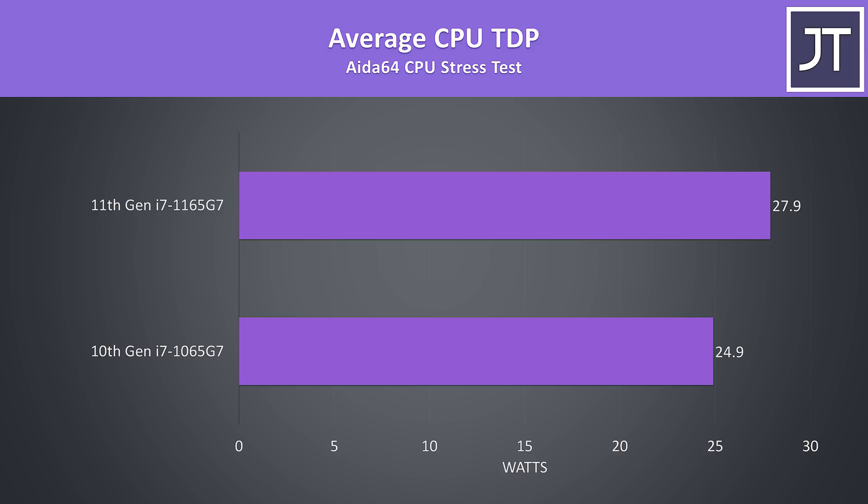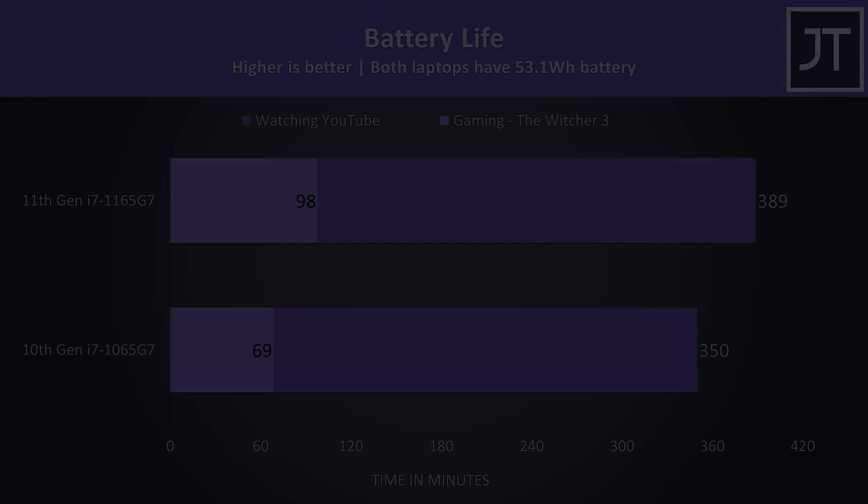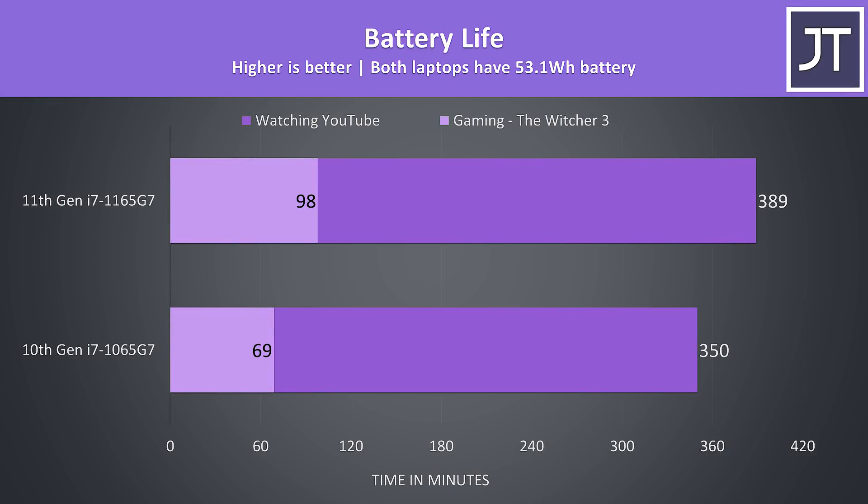This is all while only having a 3 watt higher TDP when compared to the 1065G7 which runs with a slightly lower 25 watt limit. As both laptops have the same sized battery, we can also fairly compare battery life. The Tiger Lake system was lasting for longer, perhaps due to the efficiencies introduced with the newer platform.